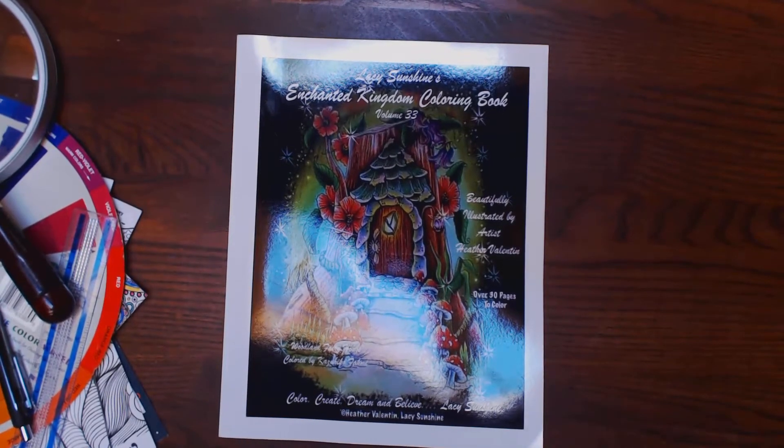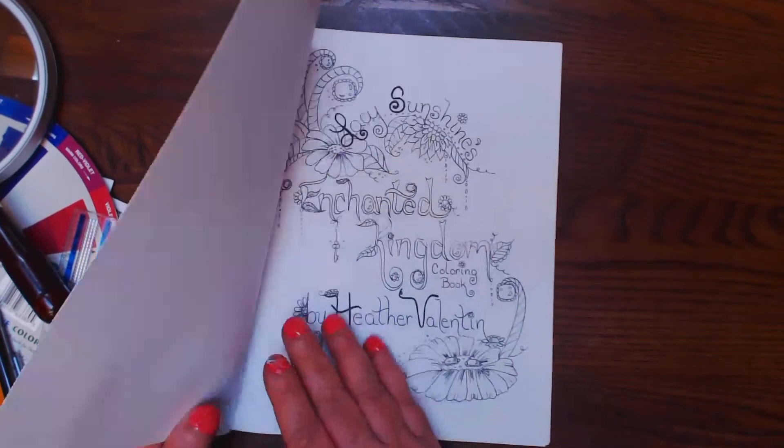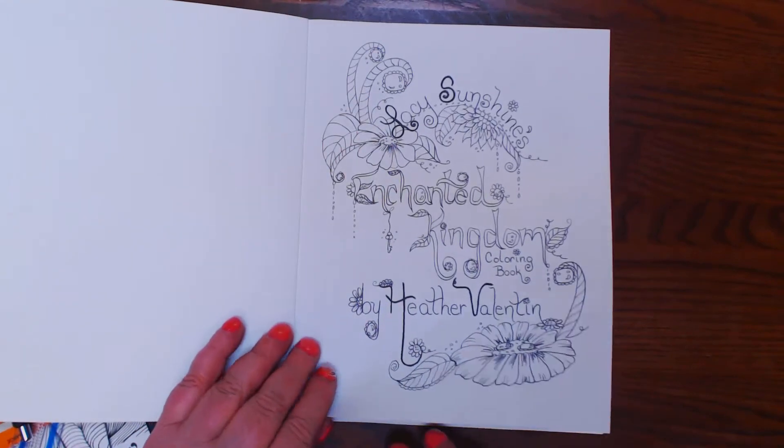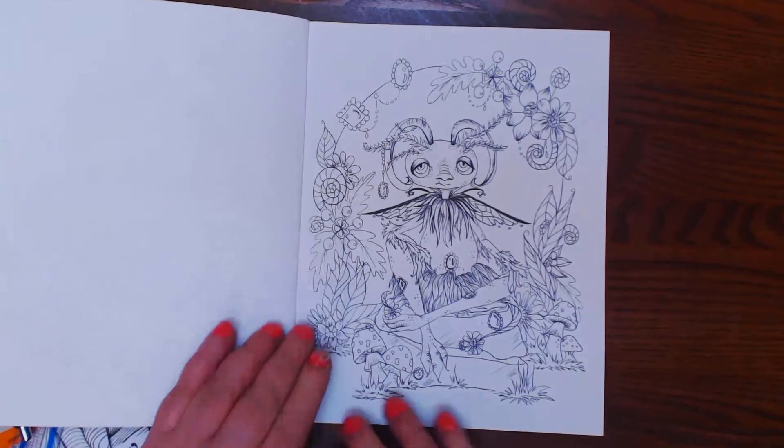Okay, y'all. Now I have for you Lacey Sunshine's Enchanted Kingdom Coloring Book, Volume 33. These are by Heather Valentin. She's published through CreateSpace.